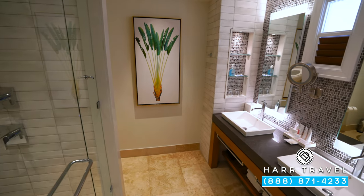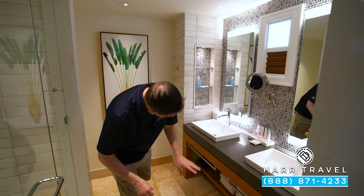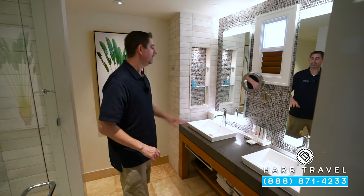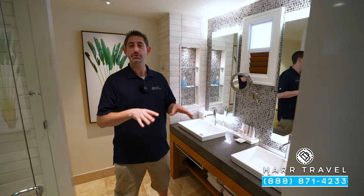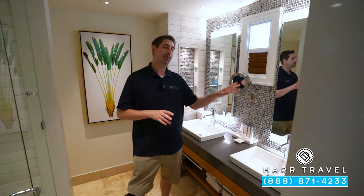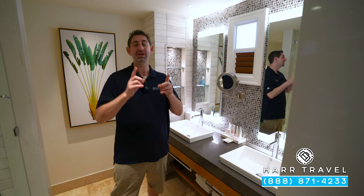Now we're headed into the bathroom. You've got a large double vanity with storage underneath and extra towels, plus your hair dryer. You've got your full-size bath amenities from the Red Lane Spa. Keep in mind they do have a Red Lane Spa here on site. If you want to see that and all of the other spaces in this beautiful resort, including the rooms, suites, and overwater bungalows, make sure you check out our full resort tour.